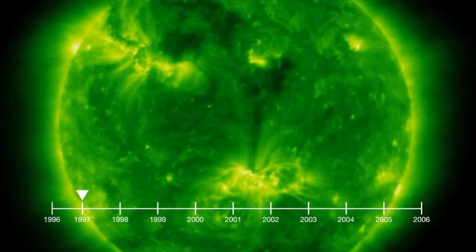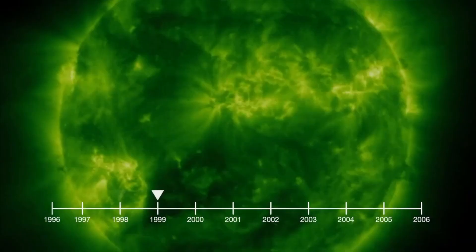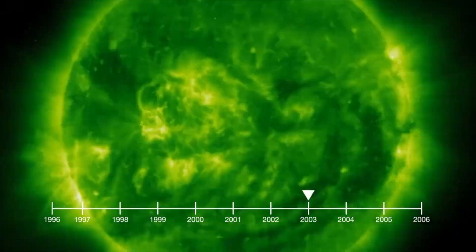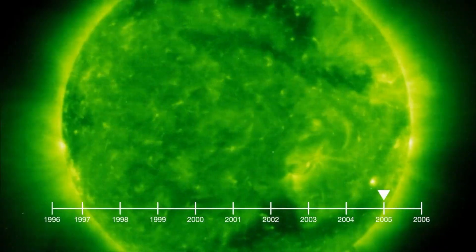Coronal holes are not rare. They're a regular feature of the Sun's atmosphere and they're known to appear during phases of the solar cycle. A solar cycle is approximately 11 years of activity on the Sun, typically characterised by changes in the number and sizes of sunspots, as well as other features such as solar flares and coronal mass ejections.